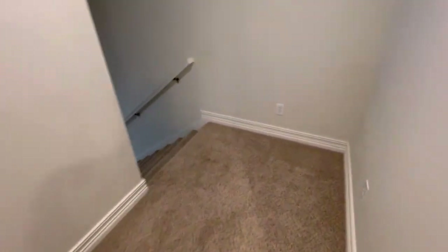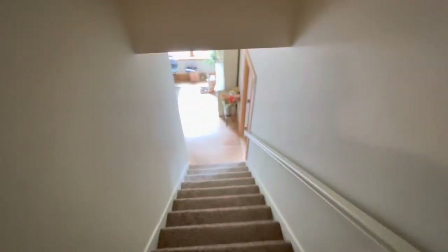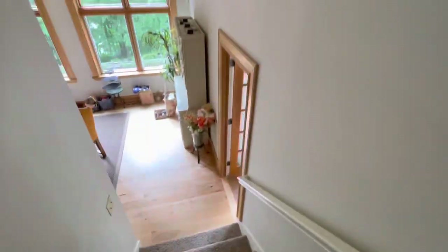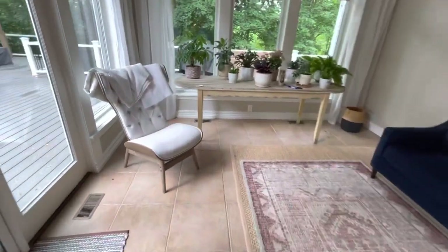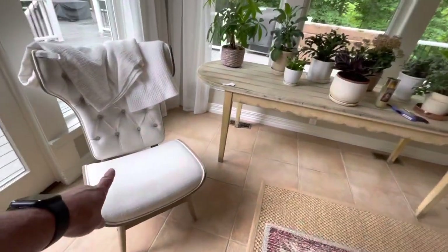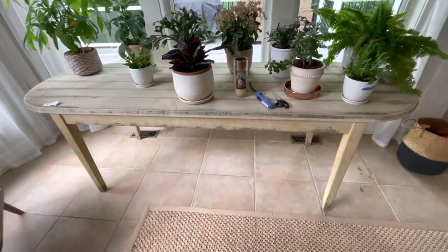If you want to call ahead, that's fine. Call one of the numbers on our page. Cell phone number is 812-320-0130. In here, the mid-century modern chair sells, and this nice big older country table sells as well.